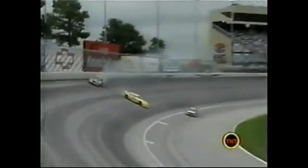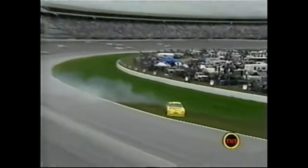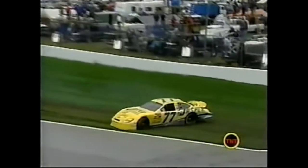It just happened right in front of him - Harvick had no place to go. Nice driving by Joe Nemechek to get down on the apron and avoid Blaney's car.